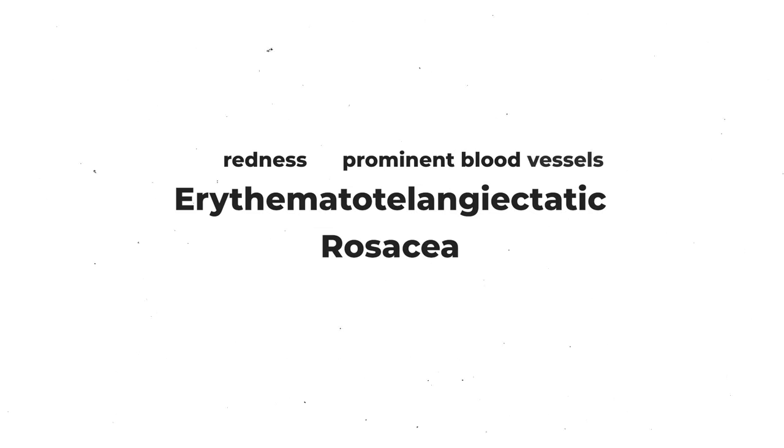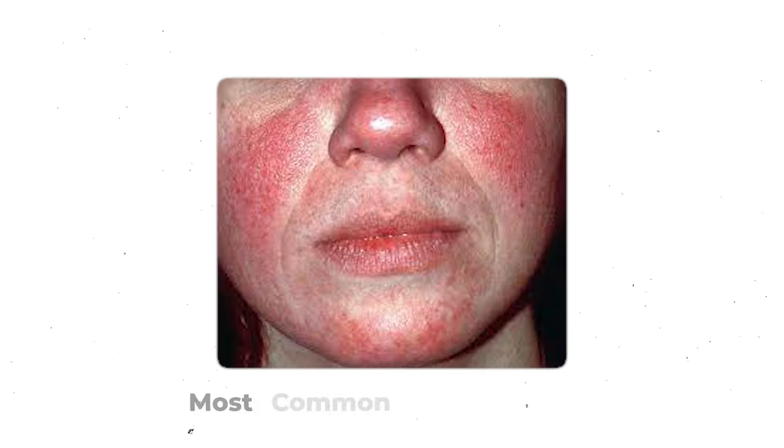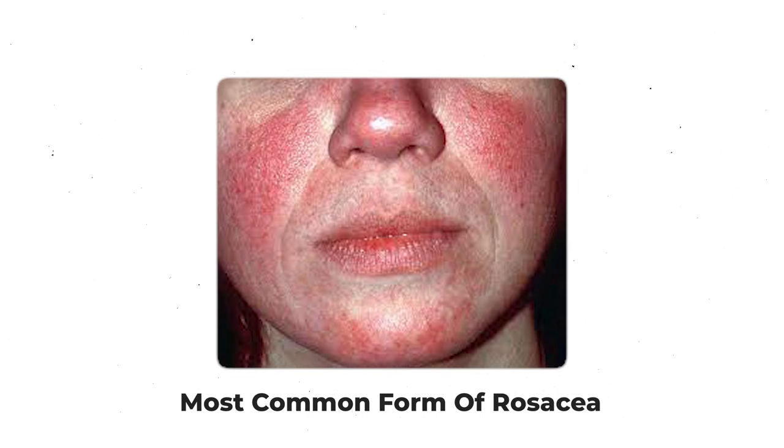There are four different subtypes of rosacea, but they do overlap, so these aren't strict divides. The first is erythematotelangiectatic rosacea, which, as the name suggests, is where you have redness — the erythemato — and telangiectasia, which are the prominent superficial blood vessels. This is the most common type of presentation for rosacea.